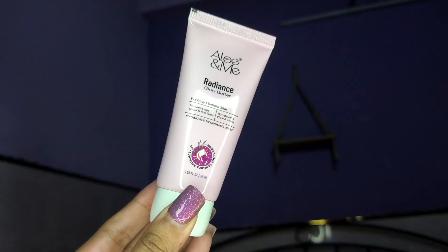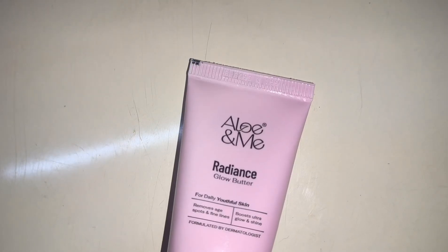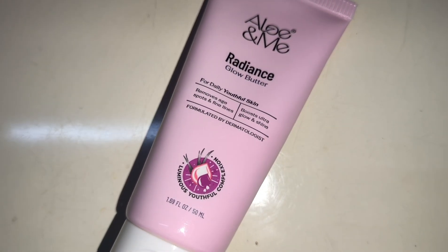This glow butter actually works as it is named. It nourishes the skin just like butter from first use. And it is going to be the best purchase if you are someone who deals with very dry skin.